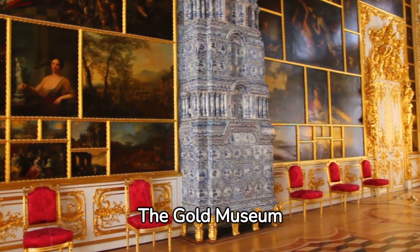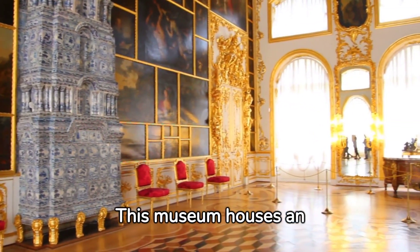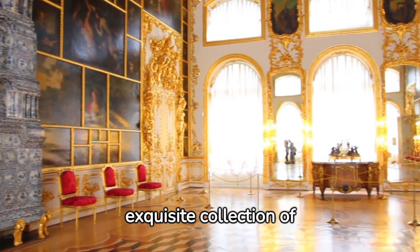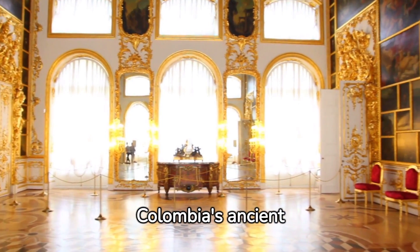The Gold Museum stands out among Bogota's many attractions. This museum houses an exquisite collection of pre-Hispanic gold work that tells the fascinating story of Colombia's ancient civilizations.